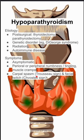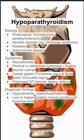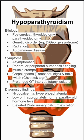They can also have prolonged QT interval, tetany, and seizures. The diagnostic findings are pretty broad. They can have hypocalcemia and hyperphosphatemia, as well as low or an inappropriately normal PTH level. They can also have an elevated 24-hour urinary calcium excretion.